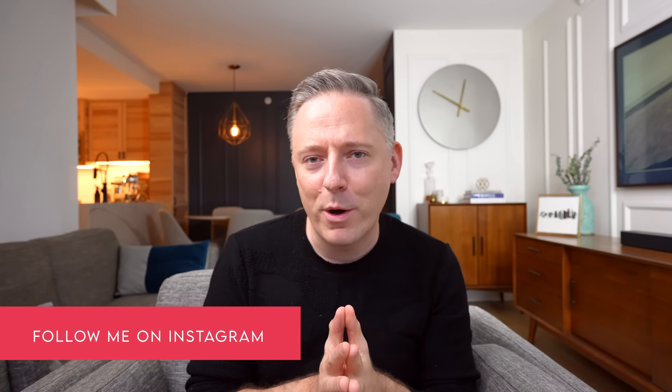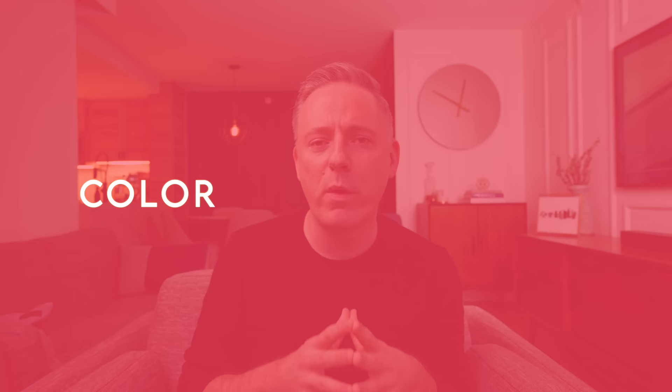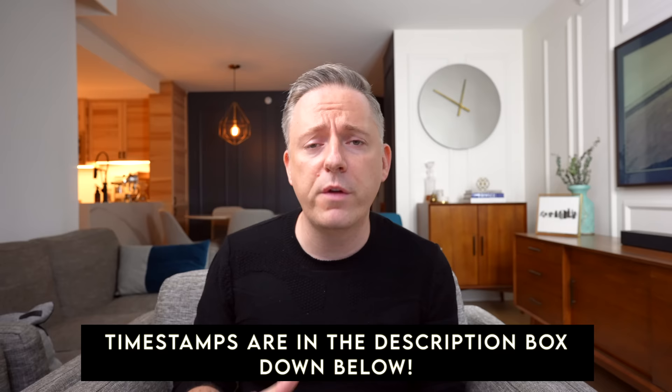Hi everyone, it's Nick. Welcome and welcome back to my channel. In this video today we're going to be going over color trends for 2022. Every year around this time, all the different paint companies come out with their different color palettes for the coming year. They pick their colors of the year for what they think is going to be trending in interior design. In this video we're going to be going over Benjamin Moore's color palette, as well as Behr, Sherwin-Williams, and PPG.